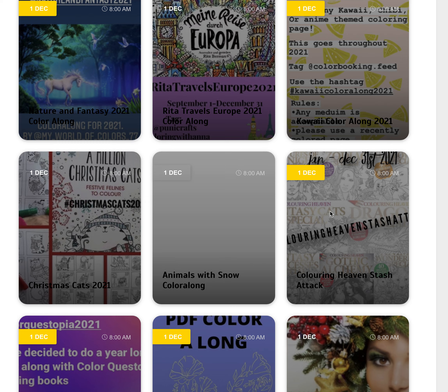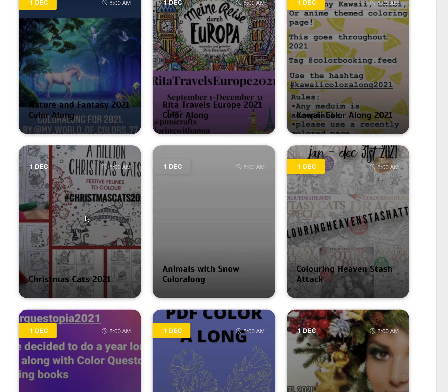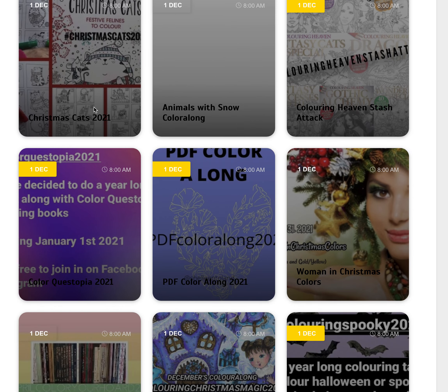We've got Animals with Snow colour along, so colour up any animal that's got snow in the background — if the image doesn't have it, maybe add your own. We've got the Christmas Cats 2021 colour along, based on the book A Million Christmas Cats. They've actually got an advent calendar you can download and print out if you don't have the book, and they've added a second page with the publisher's permission — you can download that from Passionista Colorista's website. That's a gorgeous little advent calendar, cute as a button.